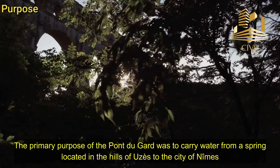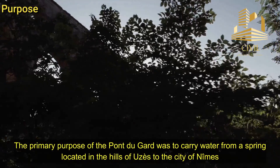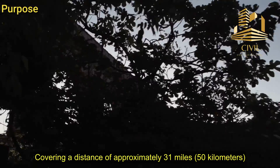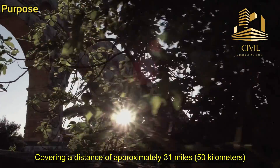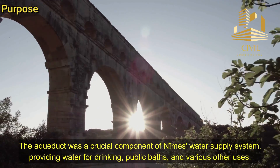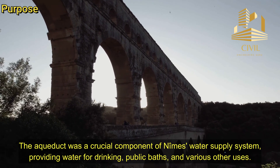Purpose: The primary purpose of the Pont du Gard was to carry water from a spring located in the hills of Uzès to the city of Nîmes, covering a distance of approximately 31 miles, or 50 kilometers. The aqueduct was a crucial component of Nîmes' water supply system, providing water for drinking, public baths, and various other uses.